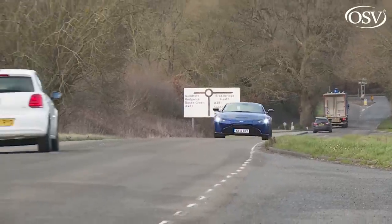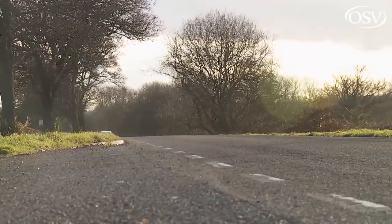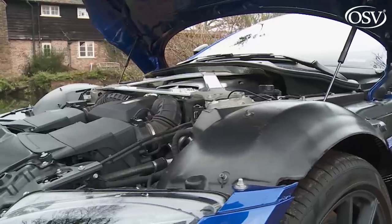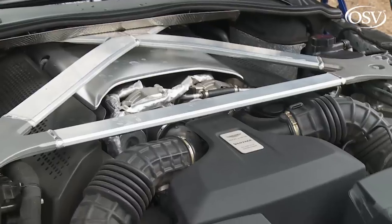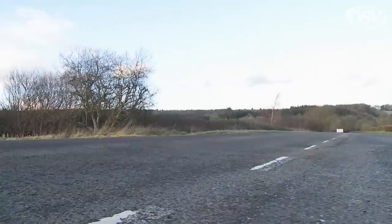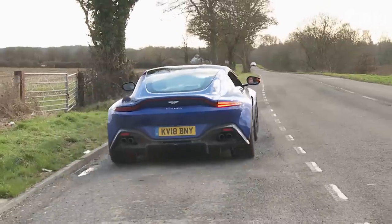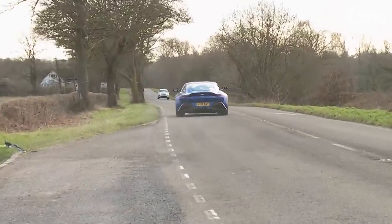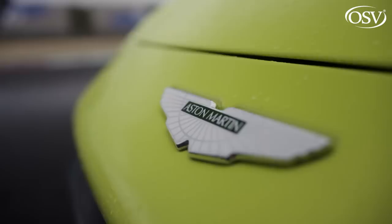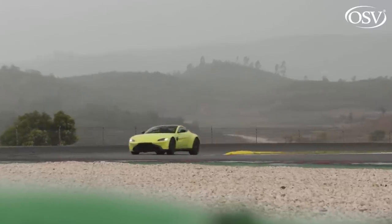Does that matter? Not really, unless you really like your stats. The intoxicating soundtrack and the exhilarating roar under hard acceleration makes this car feel quite sufficiently supercar quick. The performance figures from the 510ps Mercedes-AMG sourced V8 wouldn't have been out of place in a fully-fledged supercar just a few years back. Thanks to a thumping 685Nm of torque developed from just 2000rpm, 62mph from rest can flash by in just 3.6 seconds. And for the brave or foolhardy, maximum velocity is reached at 195mph.